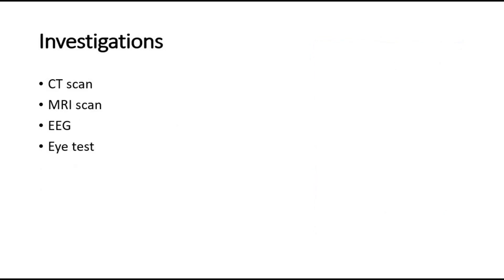The investigations that can be done to diagnose Sturge-Weber syndrome and rule out other differential diagnoses are CT scan, MRI, and EEG, which can also help to establish early diagnosis and start treatment in patients at risk. Eye tests can be done to look for glaucoma and check for other eye abnormalities.